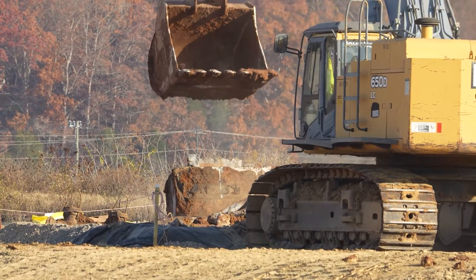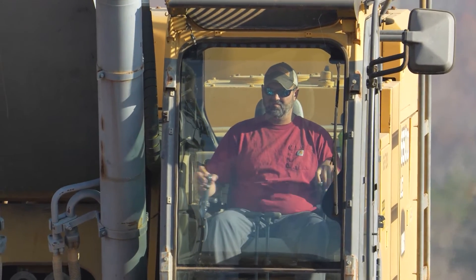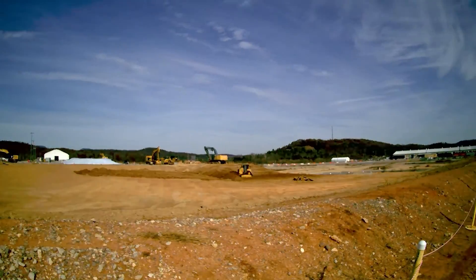Once the area is completely excavated, the material will remain covered and protected until the waste shipping profiles are complete. The expansion area is expected to generate 23,800 cubic yards of material.